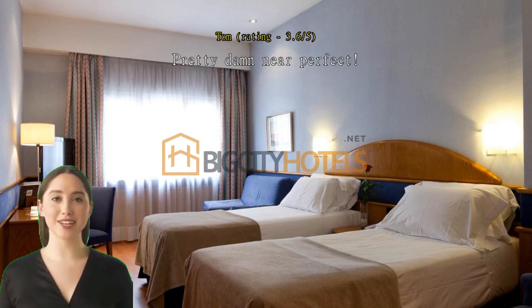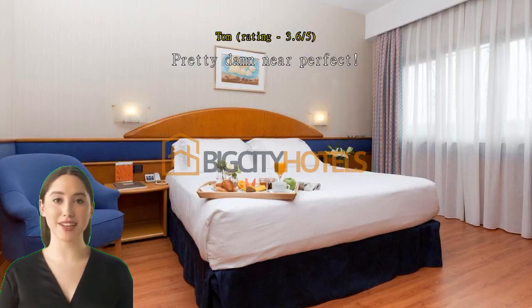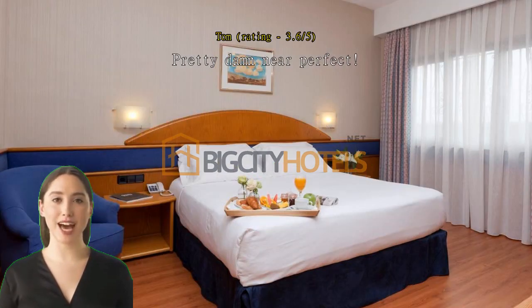Pretty damn near perfect. The location was very good — easy to get anywhere with public transportation right outside the door. The room was amazing with well-functioning air conditioning for the really warm summer days. Breakfast was worth the money.